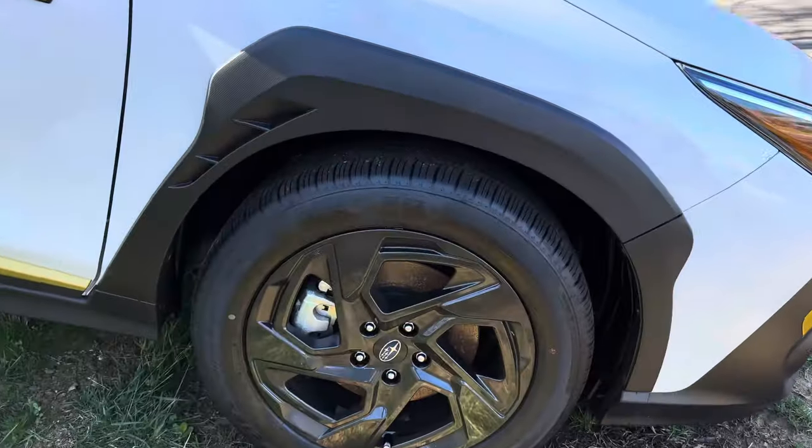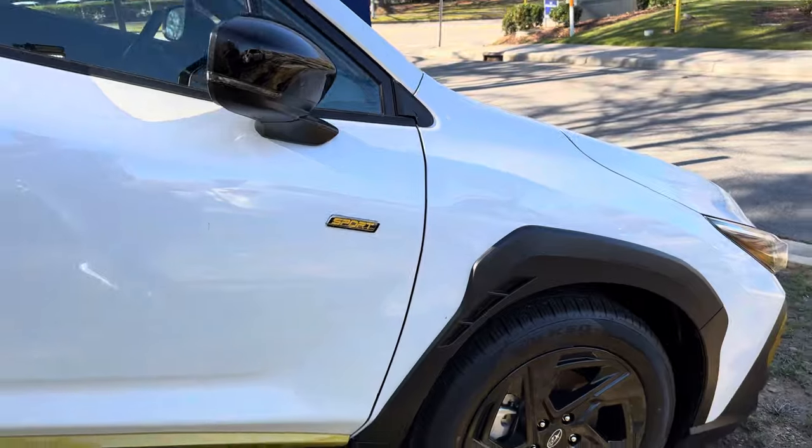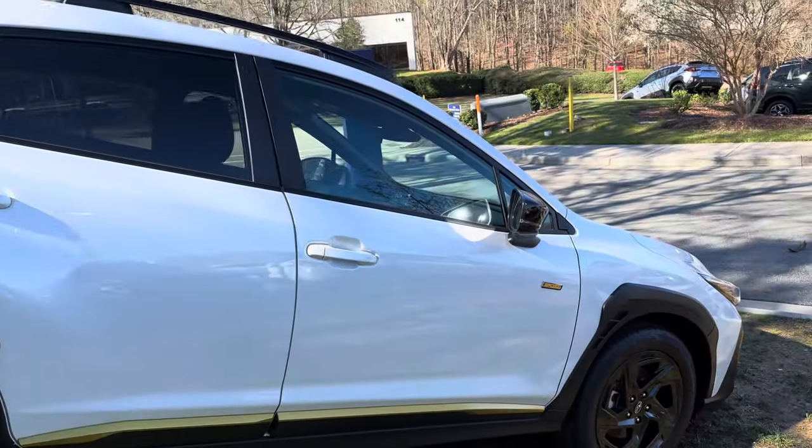How about those 18-inch alloy wheels? Pretty cool, right? Sport — lots of badging. We know that it's a sport.